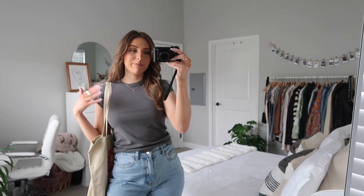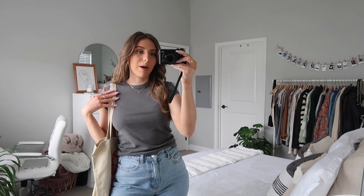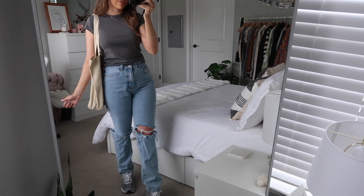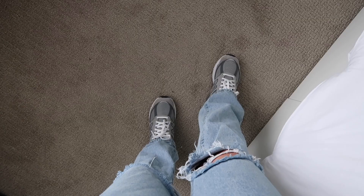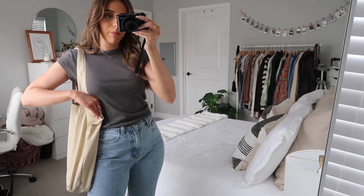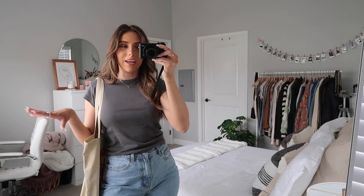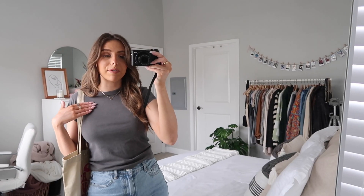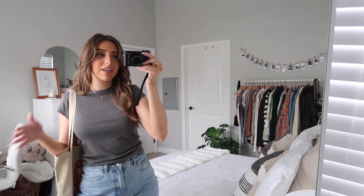I have this basic gray t-shirt from Brandy Melville and the Nasty Gal jeans — I absolutely love these, they're the perfect straight leg. For shoes I have my New Balance 990 V5. I also have this little tote bag. I'm thinking about maybe working at a coffee shop today. My jewelry is pretty much the same as it's been all week. That is my outfit for today!